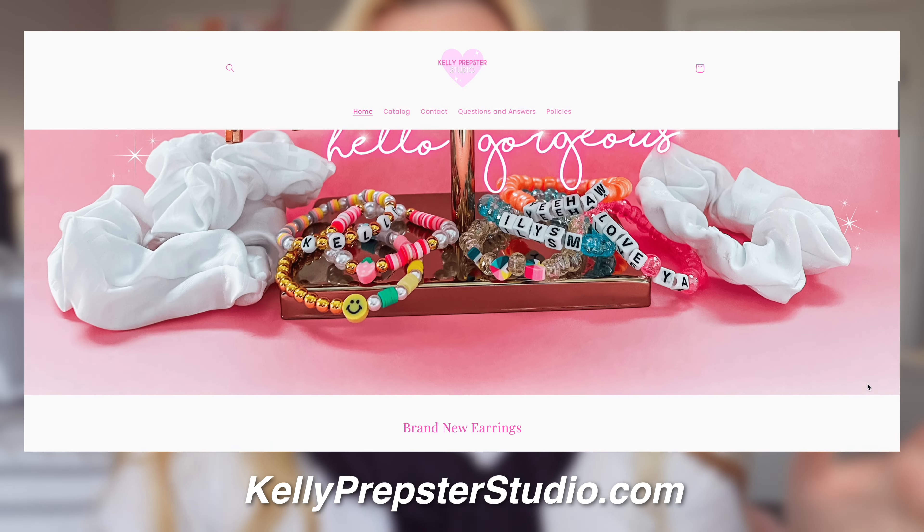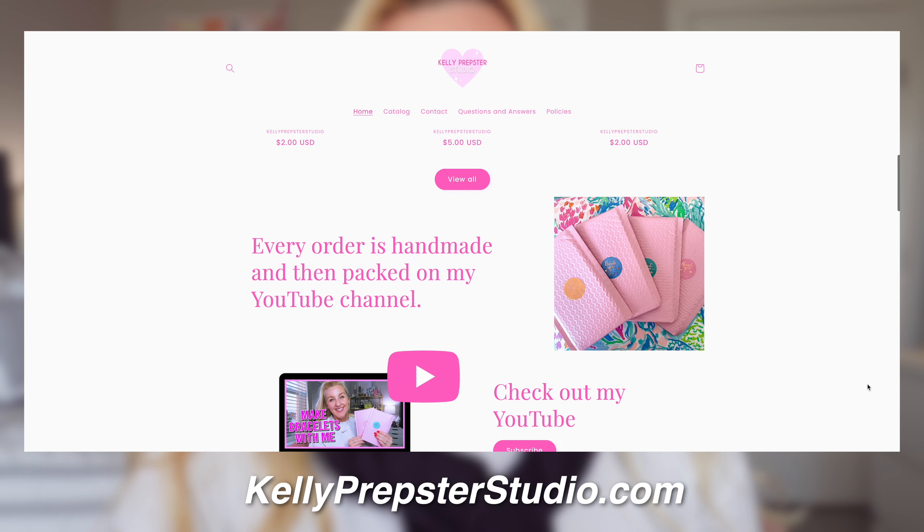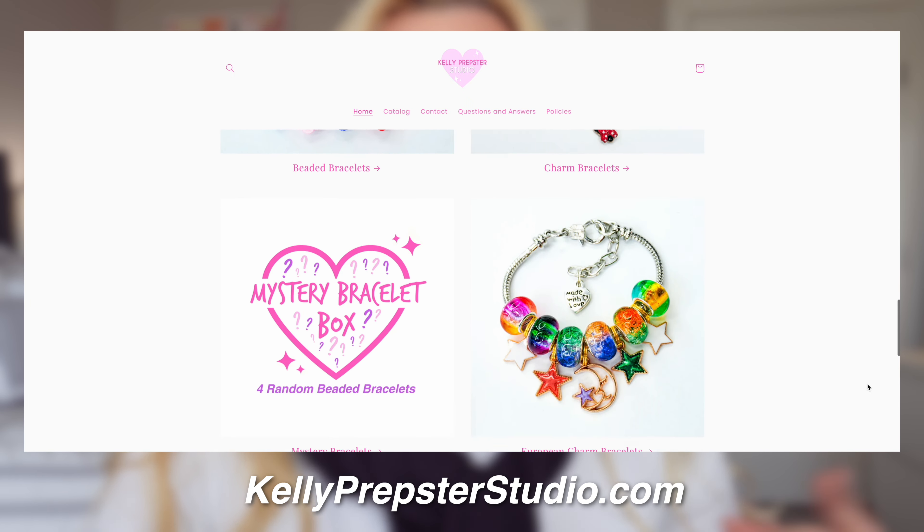If you guys are excited too, be sure to give this video a big thumbs up and don't forget to hit that subscribe button down below. Also be sure to check out my website kellyprepsterstudio.com — I do hand make all of my products and then pack them on camera, so it's a really fun way to get a little shout out when you shop Kelly Prepster Studio.